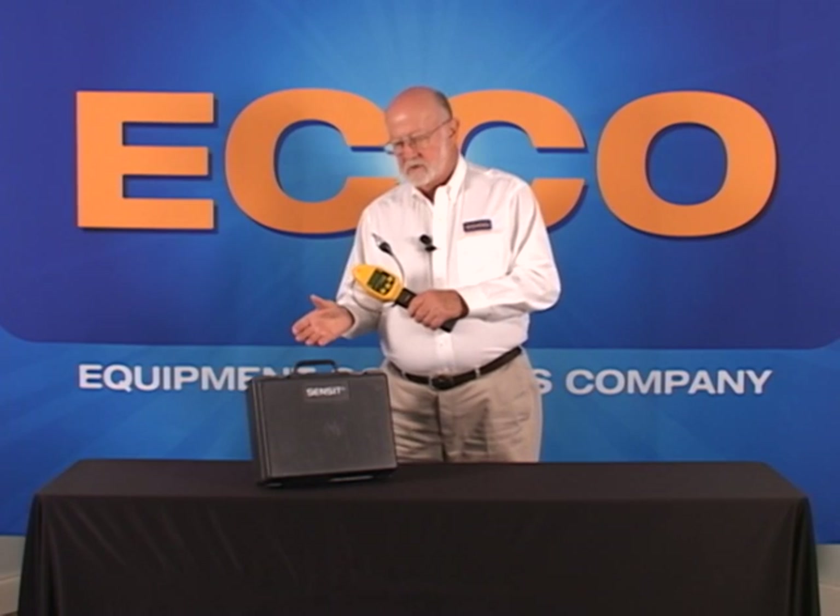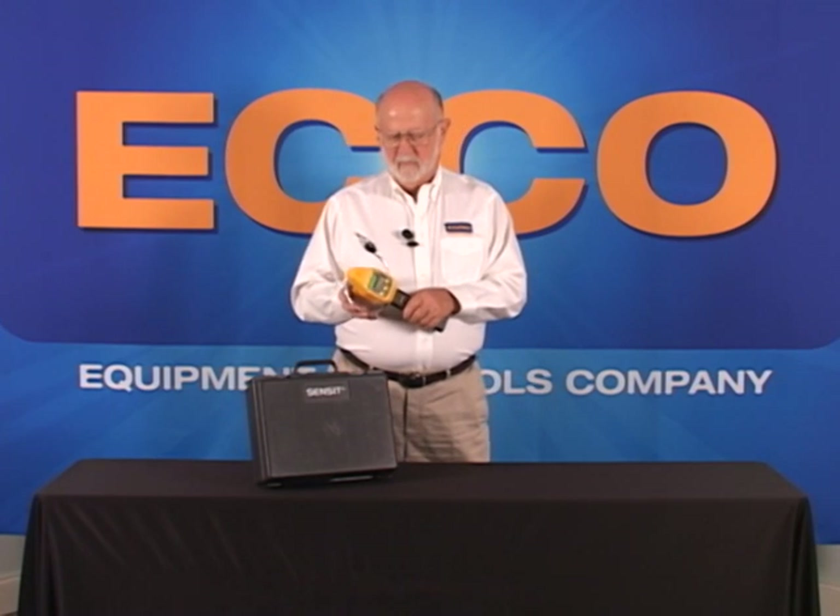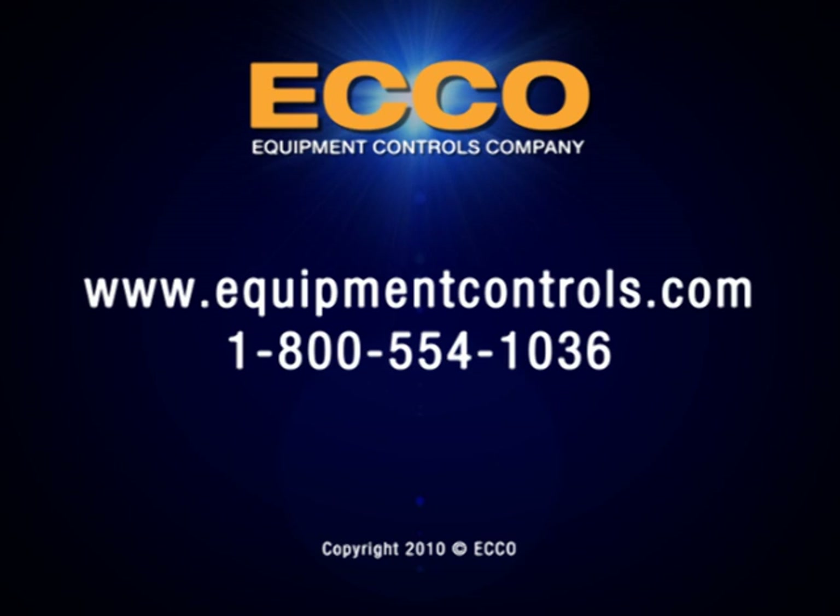A hard carrying case comes with the Gold to protect it from damage and to store extra batteries. If you have any questions or would like additional information, contact EquipmentControls.com. Thank you.